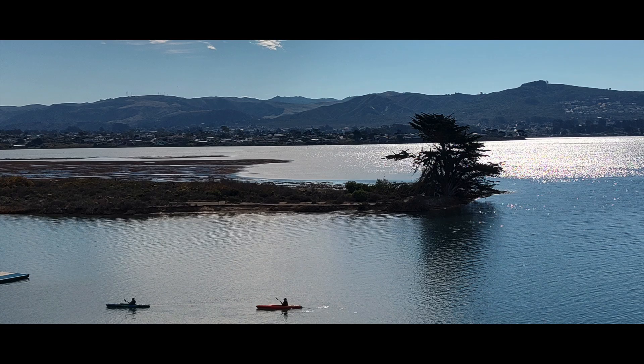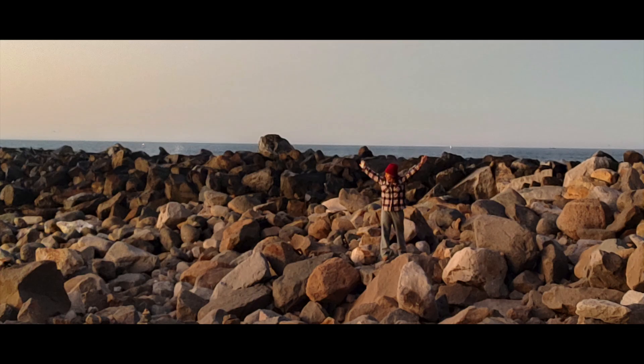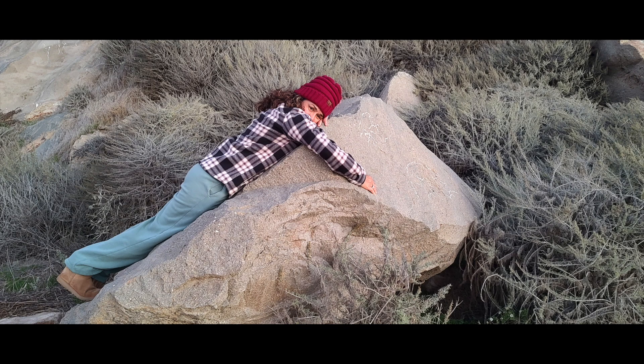At the marina they rent kayaks and canoes if you're interested. Again, there's the statue — it's really nice. That's inside our motorhome, our mini RV. There she is out behind the Morro Bay rock — there's a jetty made from the rock. Back up behind the big rock there's a walkway you can walk out on — I recommend that too.